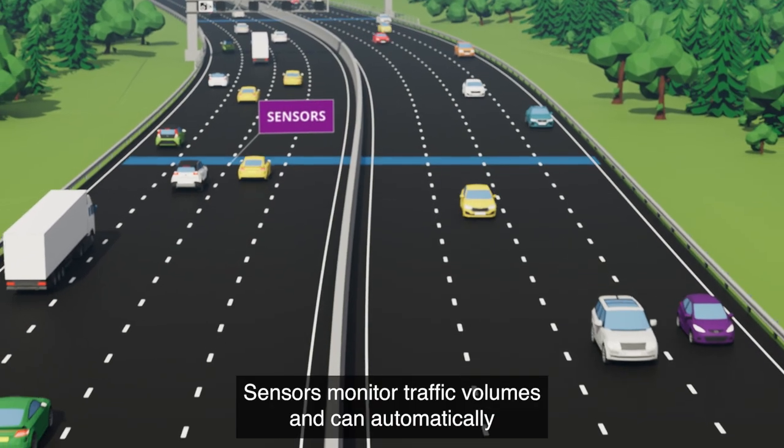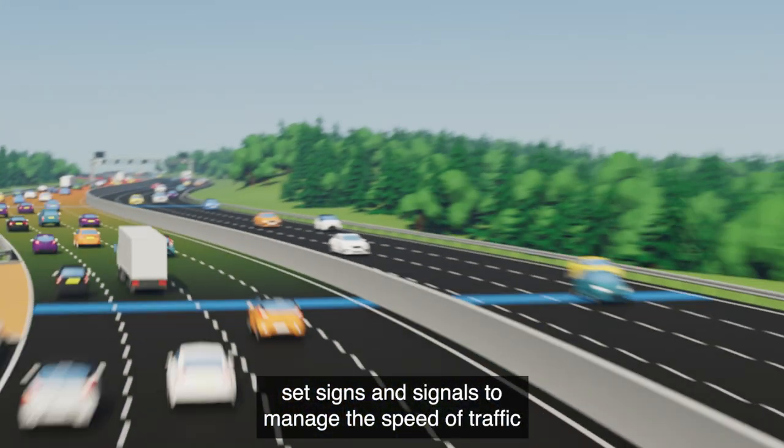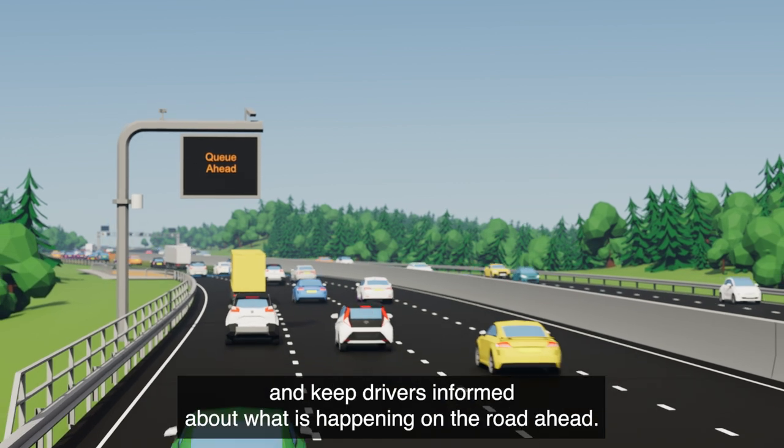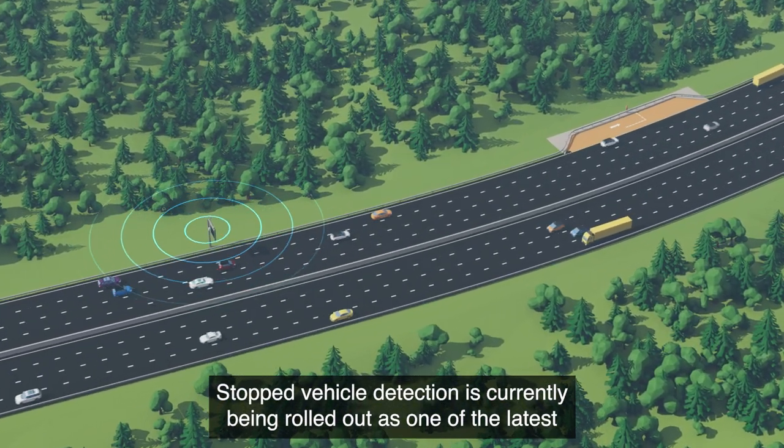Traffic signs play a vital role in keeping traffic flowing safely on our roads. Sensors monitor traffic volumes and can automatically set signs and signals to manage the speed of traffic, keeping drivers informed about what is happening on the road ahead.